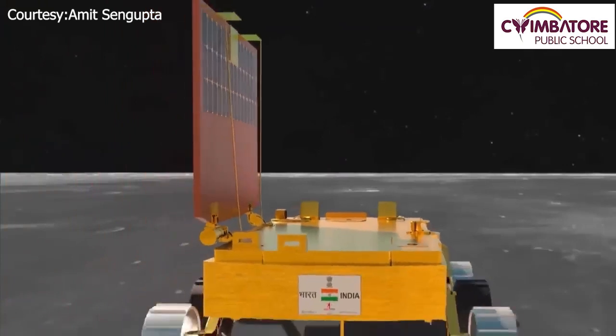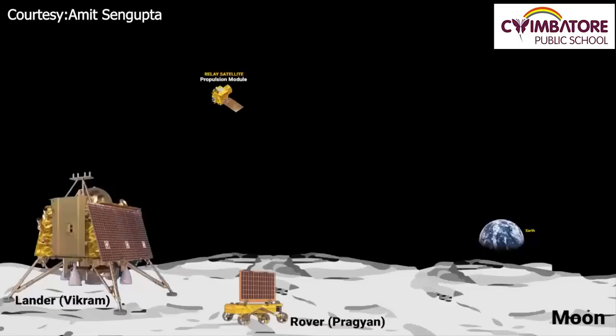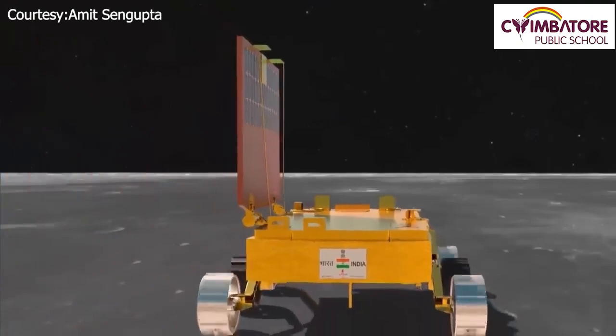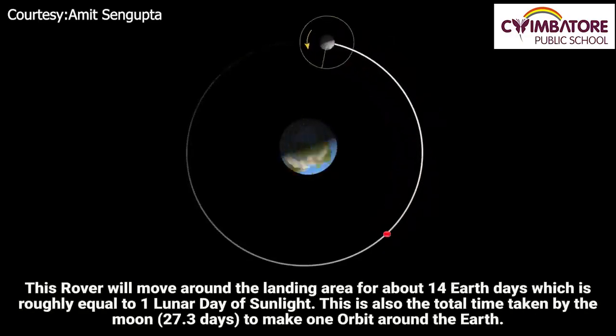The overall purpose of the rover and lander is to explore the lunar surface for signs of water and simultaneously study lunar geology and environment. There are three important components: the propulsion module circling the Moon as a relay satellite, weighing around 2,148 kg; the lander Vikram, which is stationary at around 1,725 kg; and the rover Pragyan, which moves around collecting samples, conducting experiments, taking pictures, mapping the lunar surface, and doing drilling — weighing around 27 kg. The rover has 6 wheels, is powered by solar energy, carries 2 spectrometers to study the Moon's surface composition, and will operate for about 14 Earth days — equivalent to 1 lunar day of sunlight.